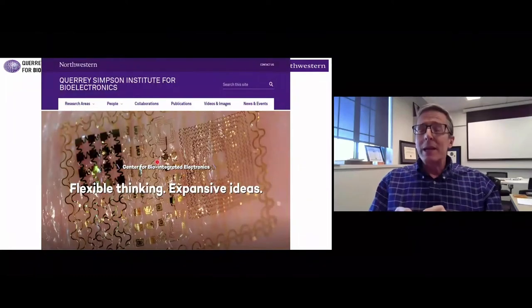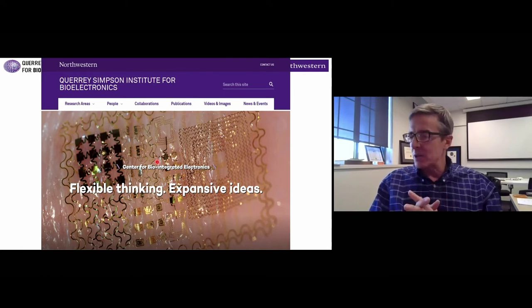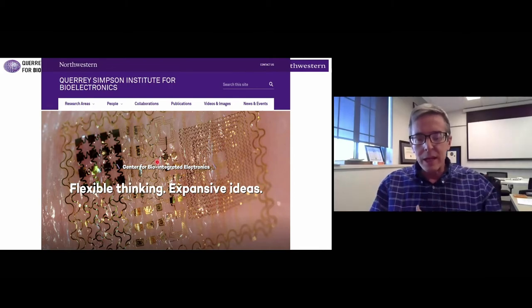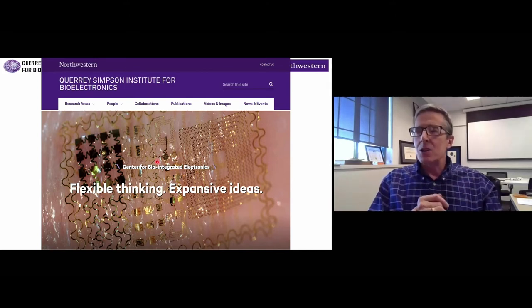At Northwestern we have a unique institute to facilitate this style of work, because the boundaries between academic engineering science and clinical medicine turn out to be a very powerful vehicle for taking base ideas developed in the lab and converting them into prototypes deployed on patients. We're very deeply engaged across the medical community in Chicago, not just with Northwestern's Medical School, but Lurie Children's Hospital, Prentice Women's, and other places.